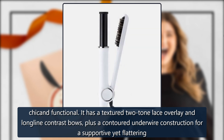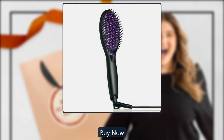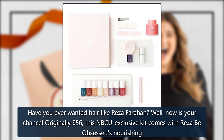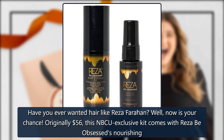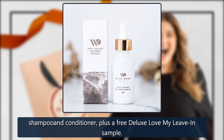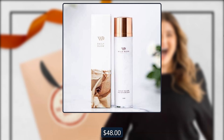Deluxe Wash Kit by Recipe Obsessed, sold by Recipe Obsessed. Have you ever wanted hair like Reza Farhan? Now is your chance. Originally $56, this NBCU-exclusive kit comes with Recipe Obsessed's nourishing shampoo and conditioner, plus a free deluxe Love My Leave-In sample. $48.